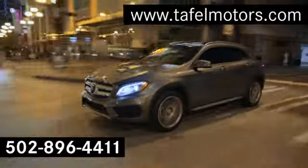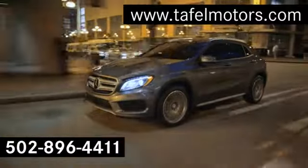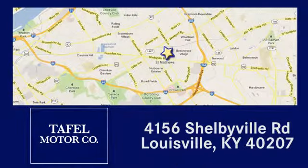See it for yourself today. Visit us online at taffelmotors.com. Call or stop in at 4156 Shelbyville Road in Louisville. A memorable experience awaits.